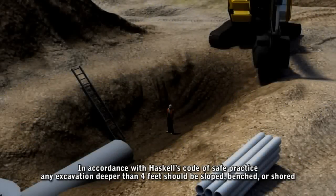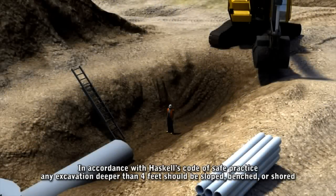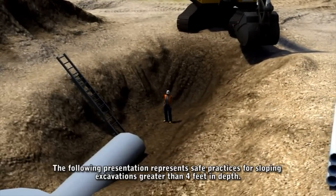In accordance with Haskell's Code of Safe Practices, any excavation deeper than 4 feet should either be sloped, benched, or shored. The following presentation represents safe practices for sloping excavations greater than 4 feet in depth.